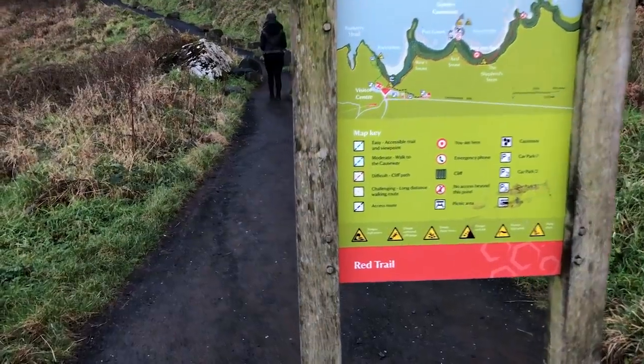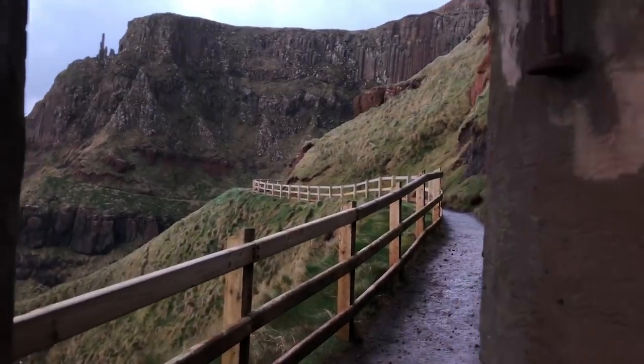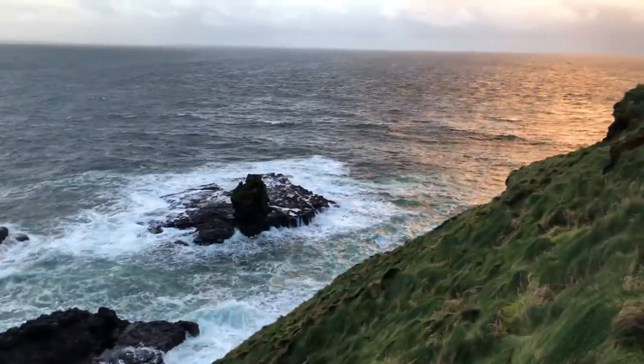We took the Red Trail, which heads up towards the Organs — another great spot for a photo opportunity. The trail then swings around to an amphitheatre viewpoint. The path here is closed due to a landslide. However, from this trail you'll be rewarded with some of Ireland's most stunning panoramic views.